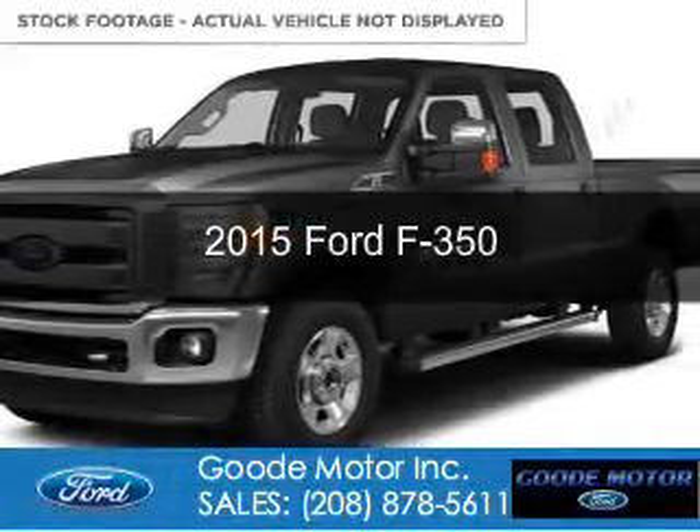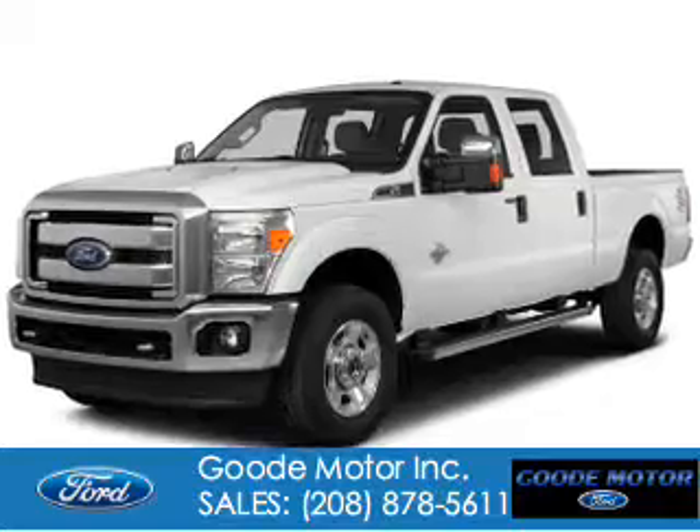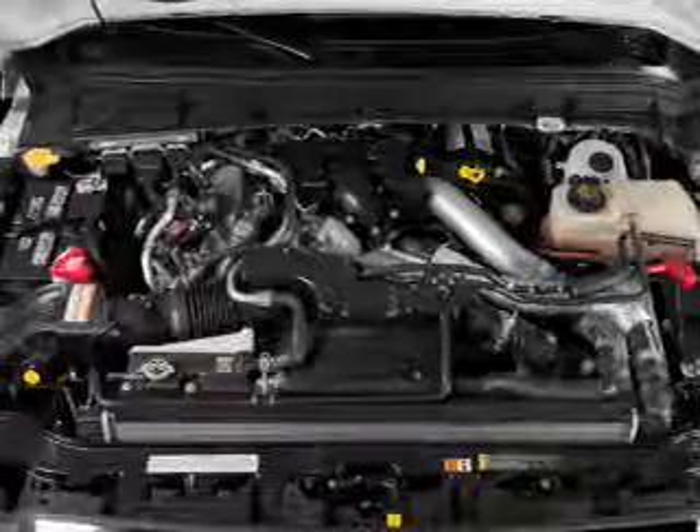This is a new 2015 Ford F-350. It's powered by 4-wheel drive, a 6.7-liter 8-cylinder engine, and a 6-speed automatic transmission.